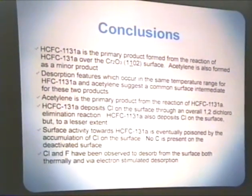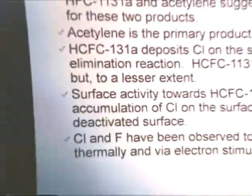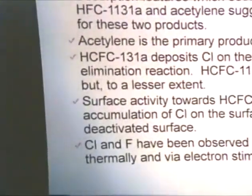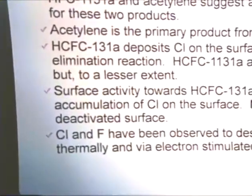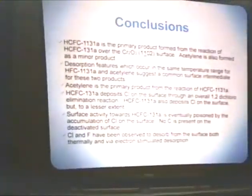When you dose F-1131A onto the surface, the only product observed is the acetylene. The F-1131A deposits chlorine on the surface through an overall 1,2-dichloro elimination reaction. HCFC-1131A also deposits chlorine on the surface, but to a somewhat lesser extent. The surface activity towards the 131A is eventually poisoned by the presence of chlorine on the surface. And again, no carbon was found whatsoever.